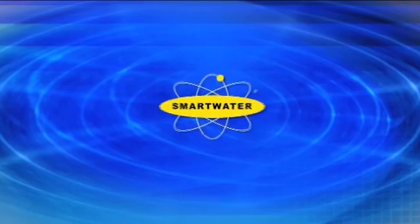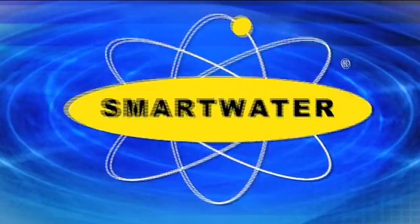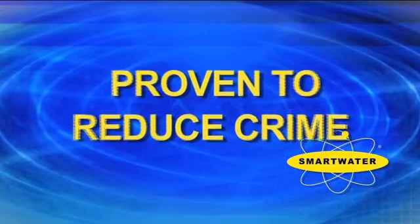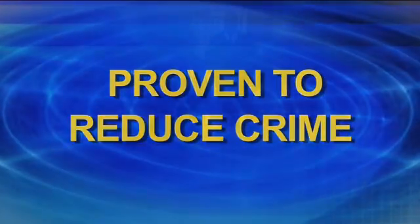You can't see it. You can't smell it. It's totally inert and harmless. Yet Smartwater is a powerful deterrent, with a proven track record for reducing burglary by up to five times the national average. Smartwater is in effect a crime reduction system.